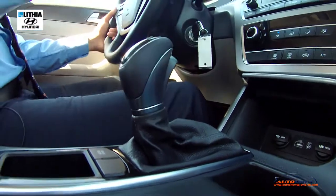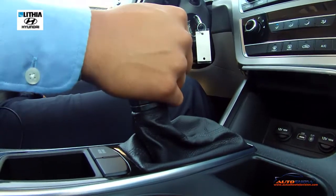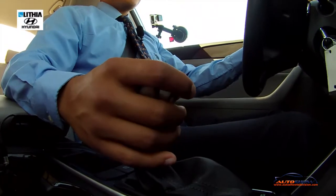It's a semi-automatic, semi-manual transmission. Hit it over to the left and you can shift it down, or just hit it over to the right to shift up.